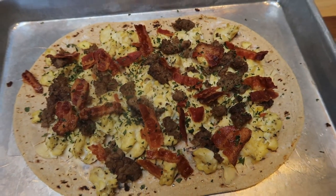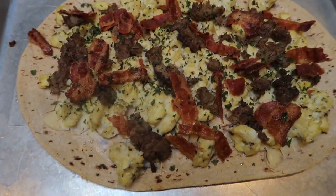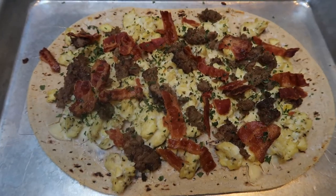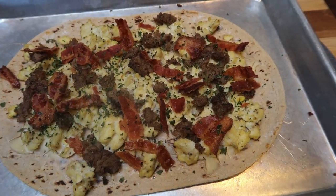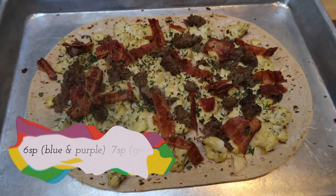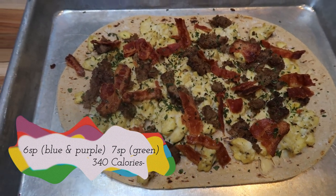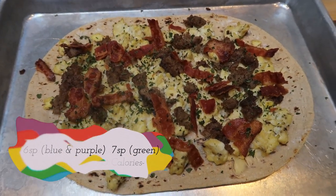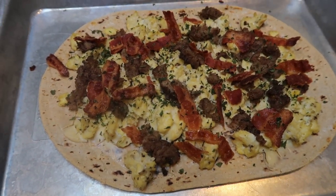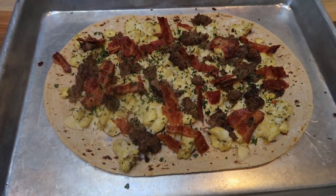The breakfast pizza's out of the oven — oh my gosh, this smells so good. You can see that the laughing cow is nice and melty. This is a huge breakfast pizza. The way that I prepared it using the flat out, the sausage, the bacon, everything — it works out to be six smart points for the entire pizza on blue and purple, seven on green just because you do have to count for the egg, and 340 calories. You could eat this all by itself because it's quite a good size breakfast. Pair it with some fruit. Can't wait to have this all week.